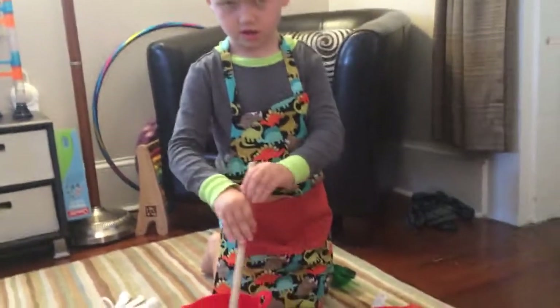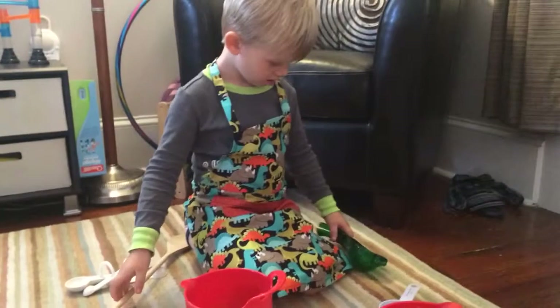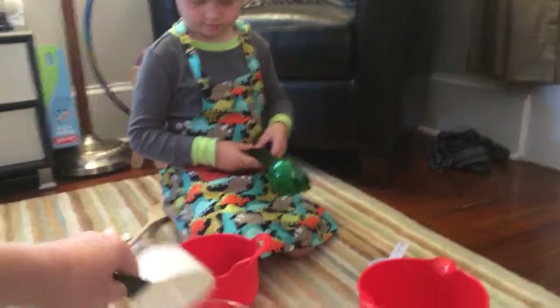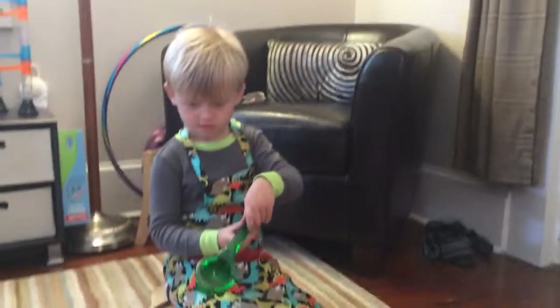A lot of stuff going. Maybe we should put some flour in. Yeah. Squeeze some lemons. That's the best, yummy.